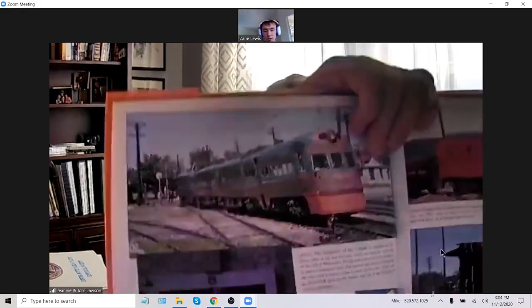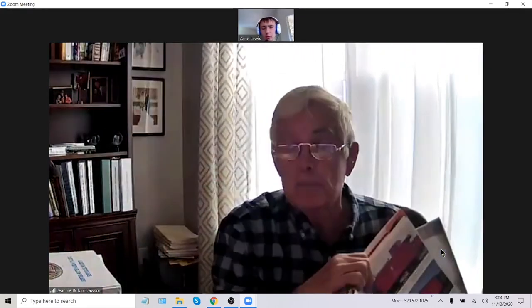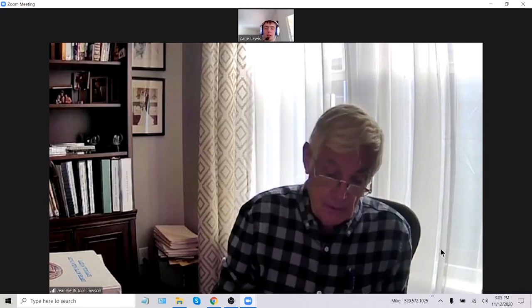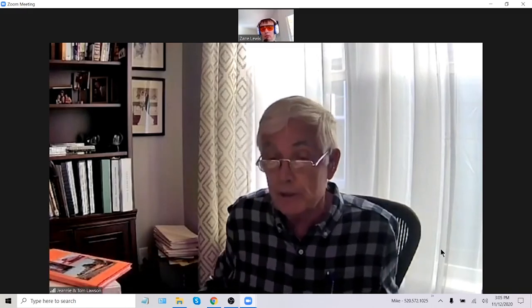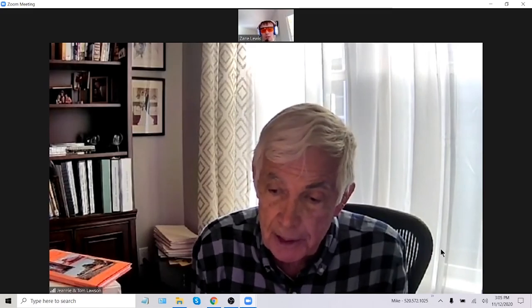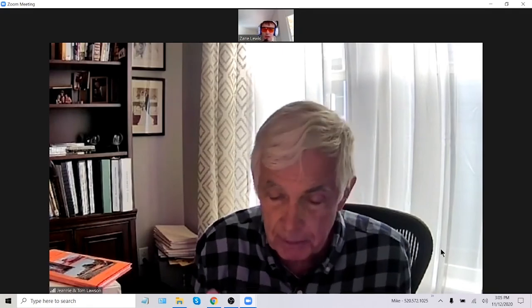Tom shows a photo of an Electroliner. There were only two ever built. They would clock speeds on the Skokie Valley up to 90 miles an hour. They ran every day for 20 years — each set made six trips a day. When they weren't in service, usually on weekends, they would put other cars in.